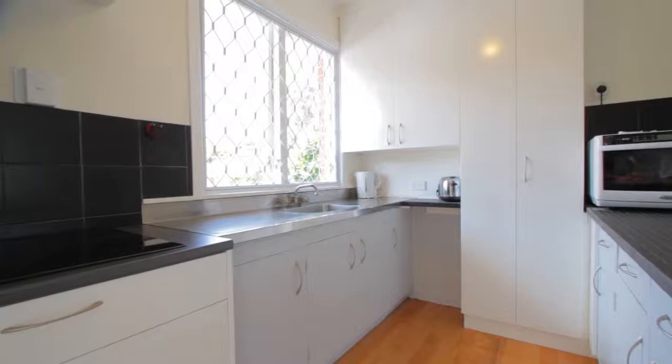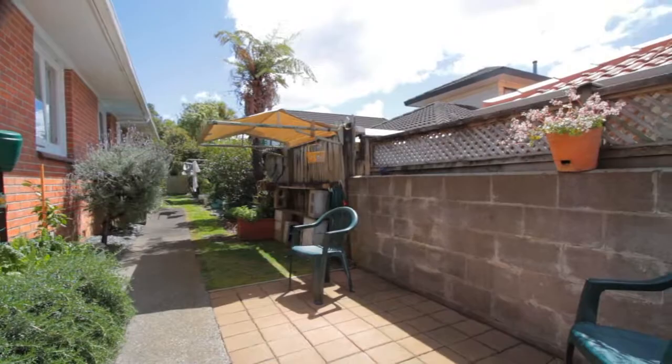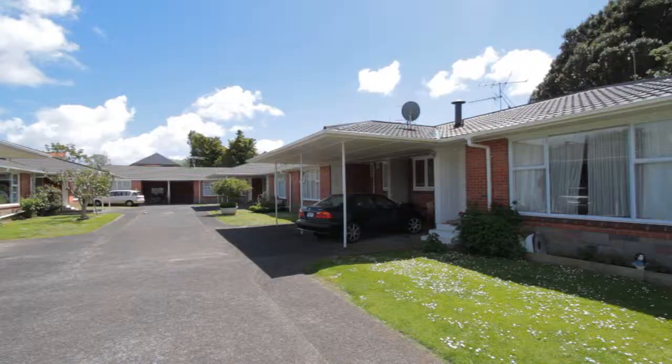Open both days this weekend, Saturday and Sunday, so please come down and have a look. This property may not last for long, so get in quickly. We hope to see you here, it's definitely worth looking at.